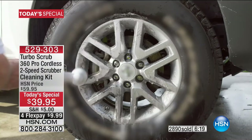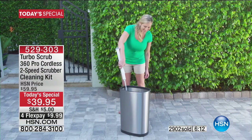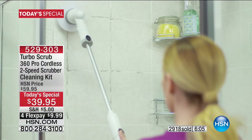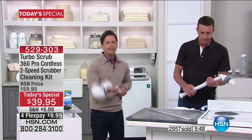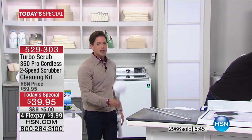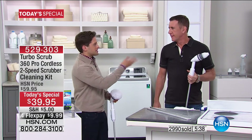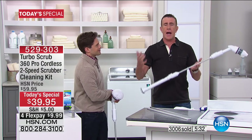Clean outside — patio furniture, the pool, the car, the boat, the RV. Clean inside — the kitchen, the bathroom, anywhere you'd think about scrubbing. Never have to do the heavy lifting again. Join the almost 3,000 customers who've joined just tonight, and the over 40,000 shoppers who bought the Turbo Scrub in under four months with nothing but rave reviews. For the first time ever: dual speed, more brushes, best value anywhere — only today here at HSN.